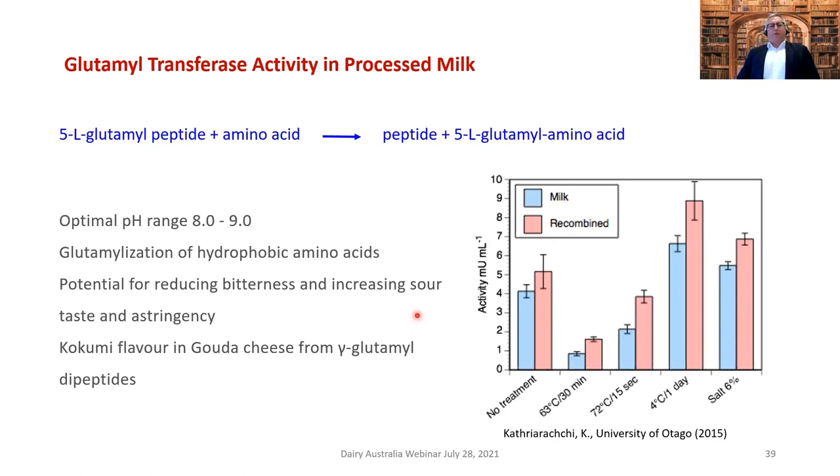The second enzyme is gamma-glutamyl transferase. This is interesting because it produces what's known as a kokumi flavor in Gouda cheese from gamma-glutamyl dipeptides. This enzyme is found in the natural MFGM in a particular position, but if we homogenize it, we change its position and therefore change the production of these kokumi flavor compounds. Kokumi is one of the extra flavors beyond the four basic tastes of salt, acid, sweet, and bitter — along with umami — more related to overall flavor enhancement.